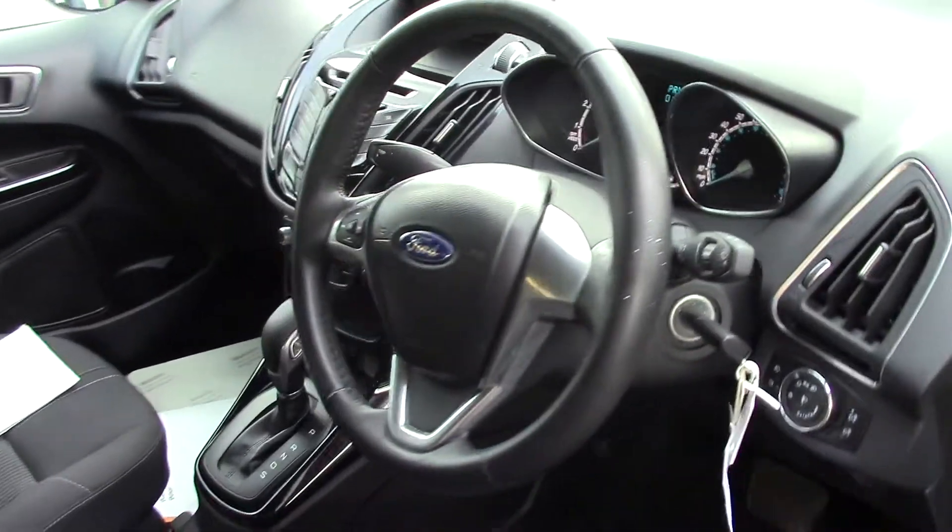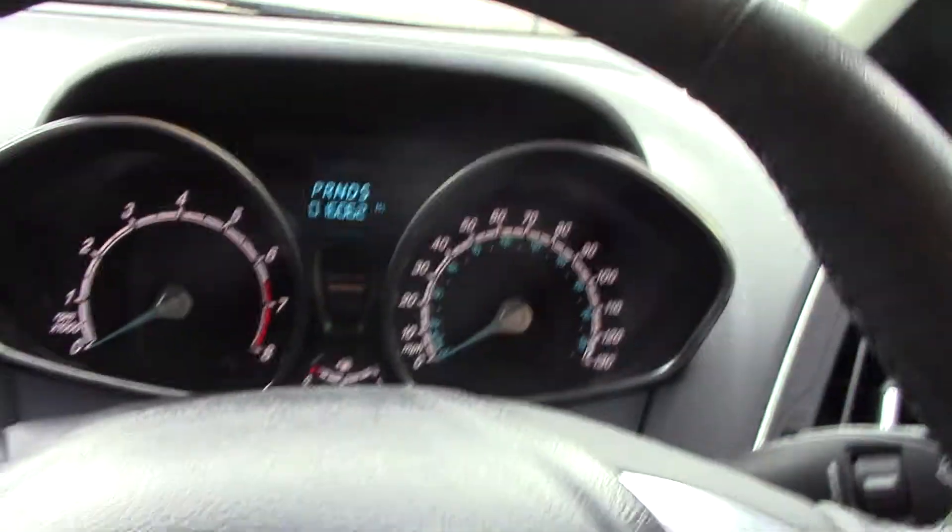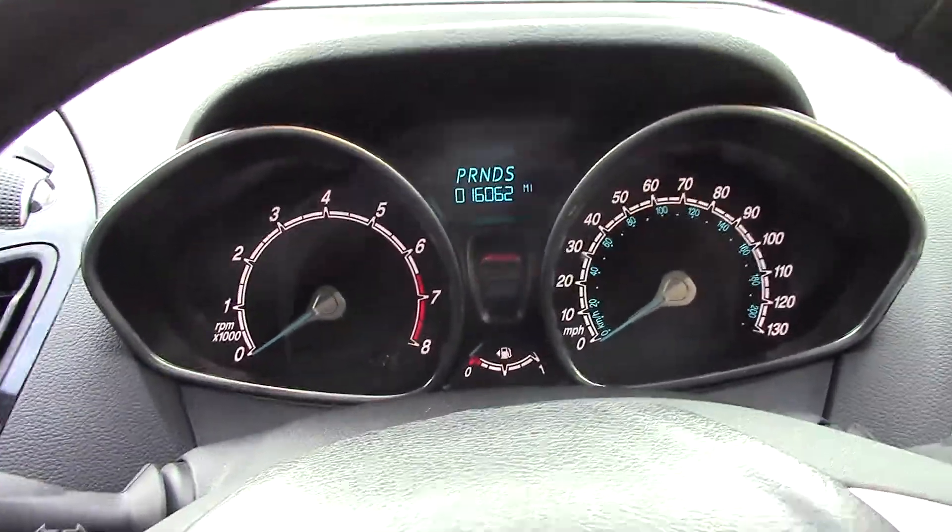As we make our way in towards the driver's side of the vehicle and get a look at all the various instruments, as well as this grey cloth seat interior.